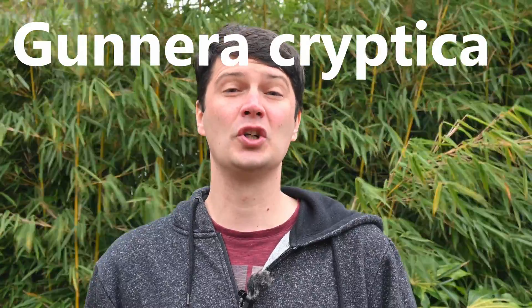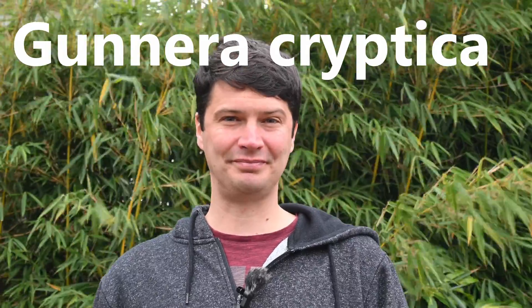But what I'm going to say next probably throws that away, because we've got a new type of plant that we're all actually growing, and that is Gunnera Cryptica.